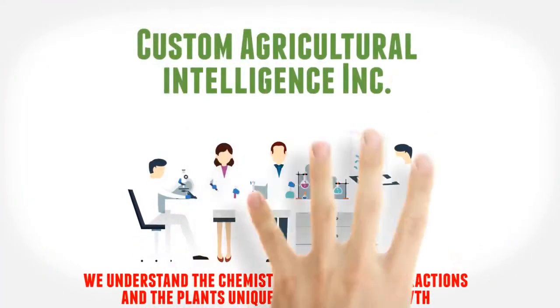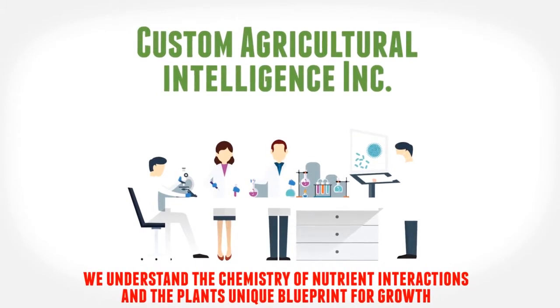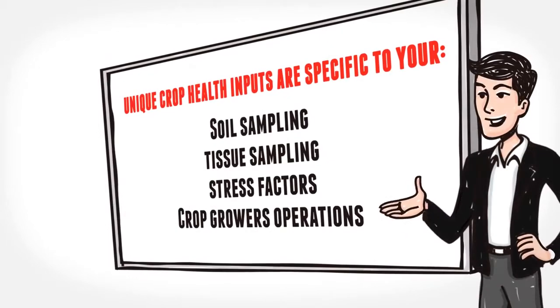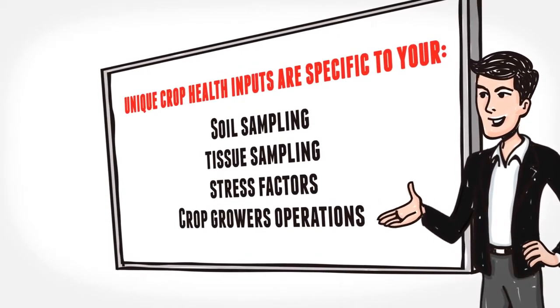At Custom Agricultural Intelligence Incorporated, we understand the chemistry of nutrient interactions and the plant's unique blueprint for growth. We custom formulate unique crop health inputs specific to your soil and tissue sampling report, stress factors, and in line with individual farmers' operations.